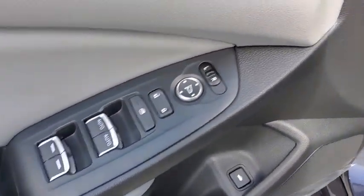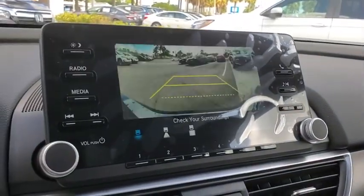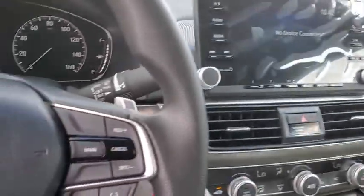Remote keyless entry, panic alarm, overhead console, brake assist, front bucket seats, front reading lamps, driver vanity mirror, tilt steering wheel, and passenger vanity mirror.